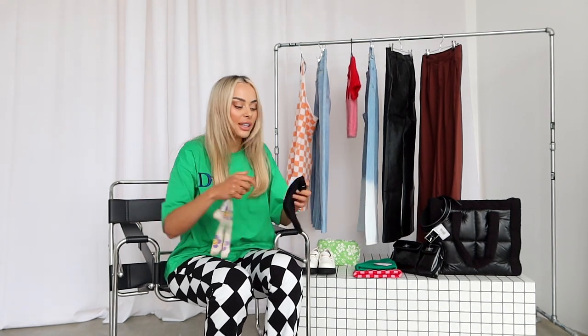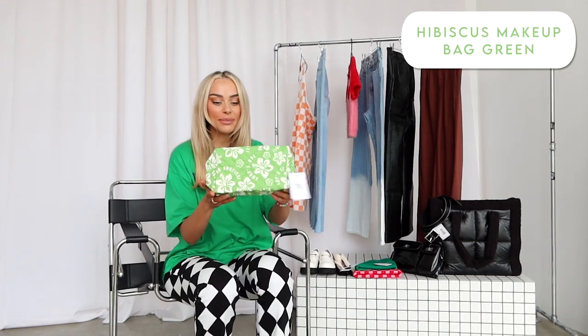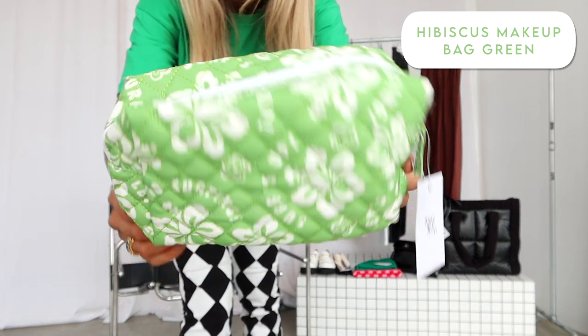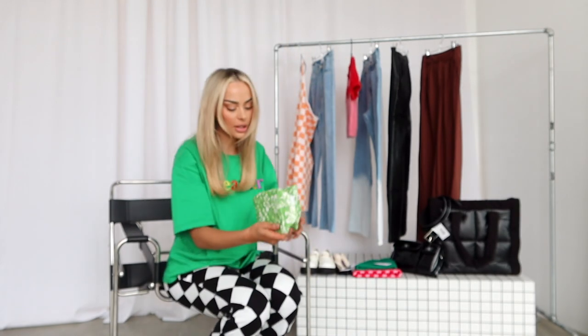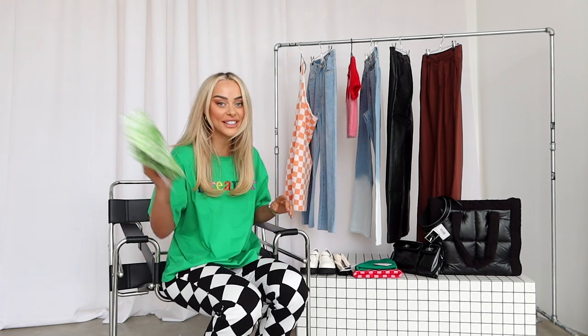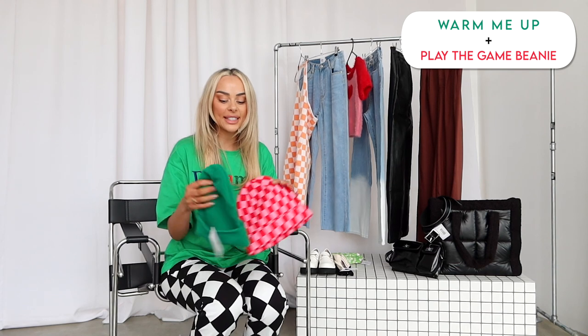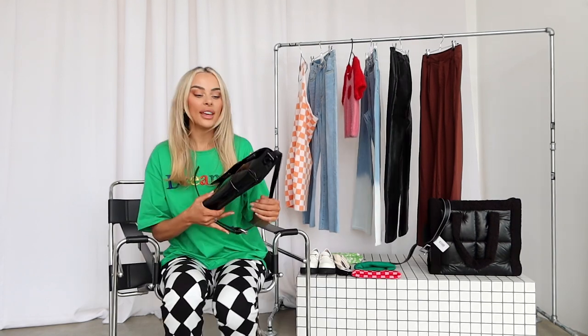I also got these black pinstripe socks, which I feel like I'll wear all the time — I'm obsessed with little prints at the moment. Speaking of that, I got this makeup bag — it's literally so cute with a little Hawaiian holiday-sort of print on it, in a nice green color. I feel like I'll use that a lot when traveling. And then I got two beanies because I don't have many for winter — a little green one and a checkered one. The theme is obviously checkered for this haul!